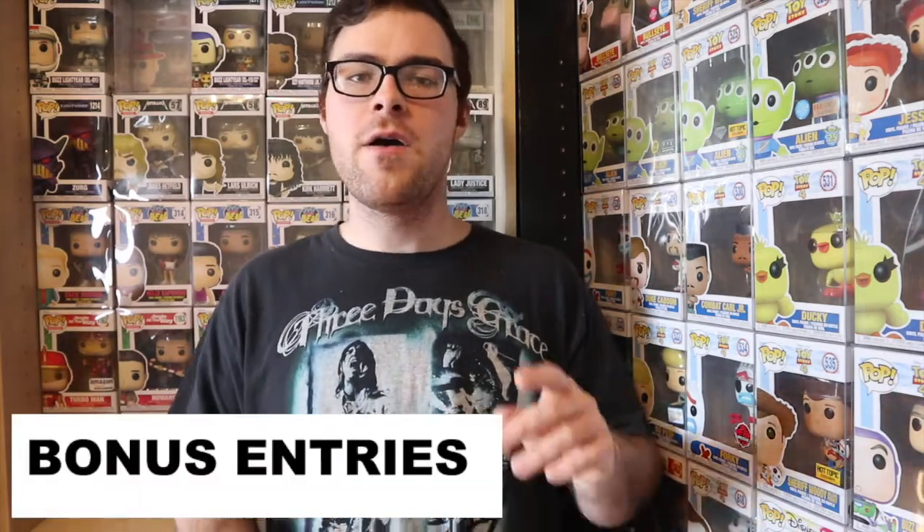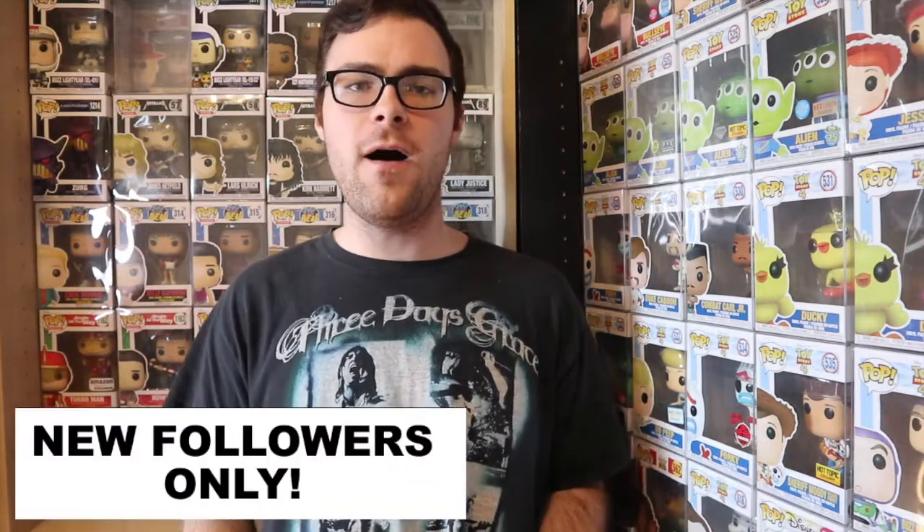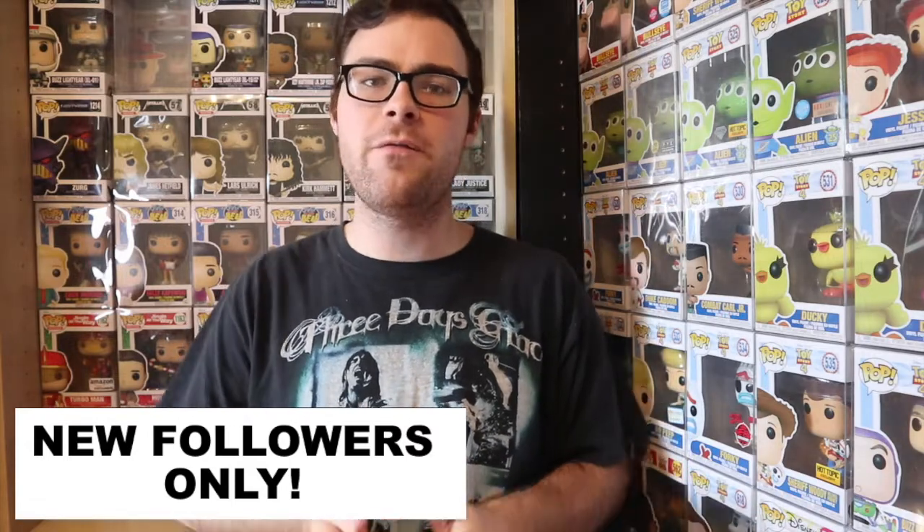Like all of our giveaways, we like to offer bonus entries. For those bonus entries, you can follow all of our social media platforms on Facebook, Twitter, and Instagram at A Funko Podcast, and you can gain three bonus entries each by following those platforms. So if you haven't subscribed to our YouTube channel and haven't followed each of our social media platforms, that gives you four entries total into the giveaway. These bonus entries are only eligible for new followers — if you already follow our social media platforms you cannot be eligible for those bonus entries, but you can still get that one entry through subscribing to our YouTube channel. Please message the social media platforms that you are following so it's easier for us to keep track of those bonus entries.